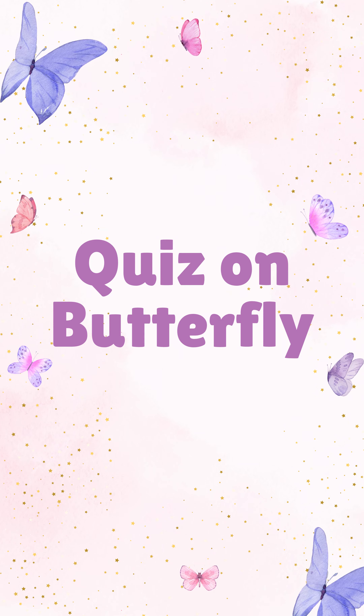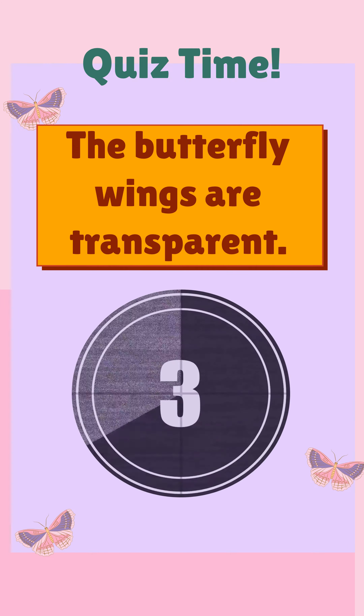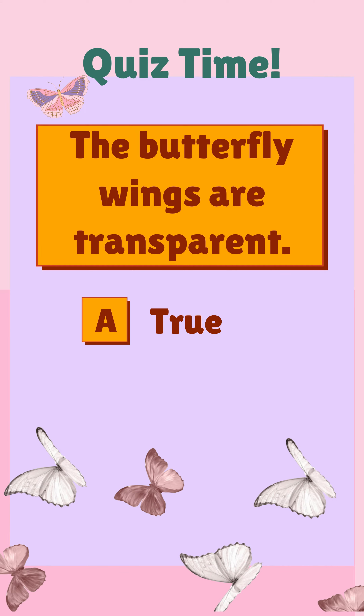Here is a quiz on the butterfly. The butterfly wings are transparent. True or false? The correct answer is true.